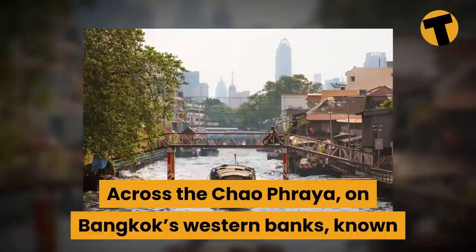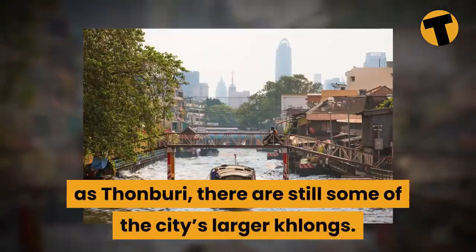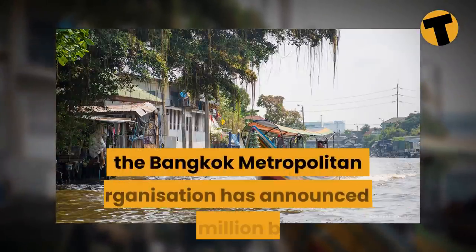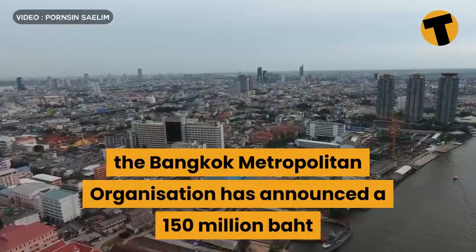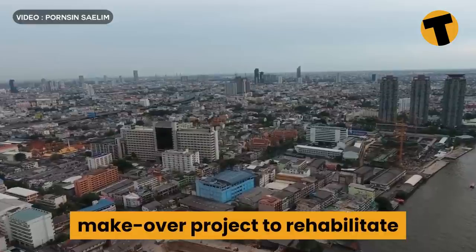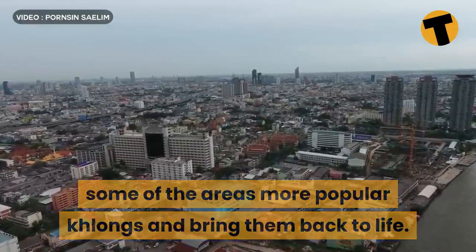Across the Chao Phraya River on Bangkok's western banks, known as Thonburi, there are still some of the city's larger klongs. Recently the BMA — the Bangkok Metropolitan Administration — announced a 150 million baht makeover project to rehabilitate some of the area's more popular klongs and bring them back to life.